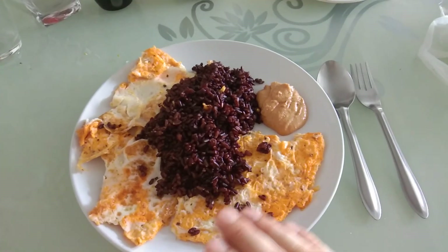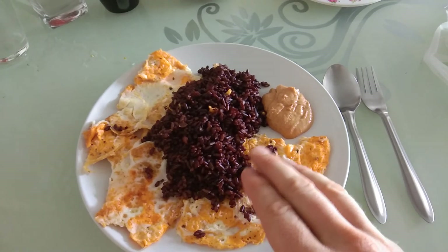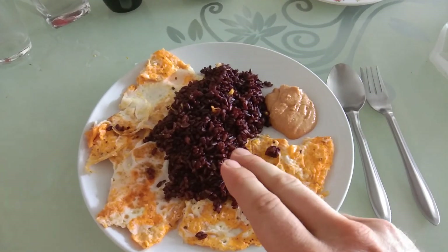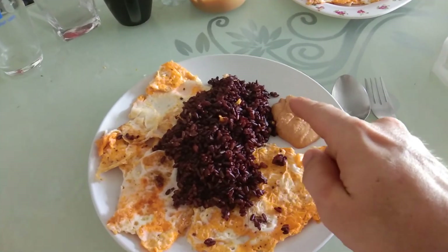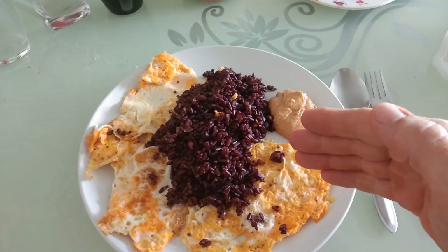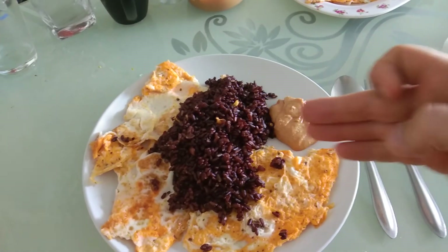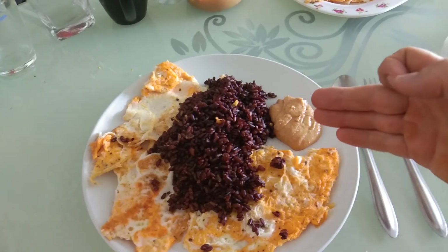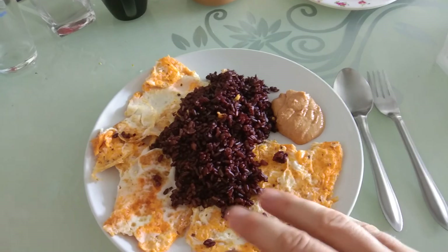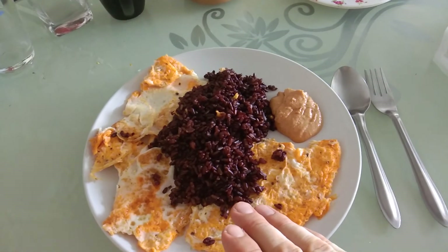Regarding the amount of food — five whole eggs — depending on how hard you train and what your training goals and body weight goals are, you will adjust the amount of rice accordingly and maybe the peanut butter. So if you wanted to lose weight, you would cut away some of the rice and also the peanut butter, because that's high calories. You don't want to cut away any eggs because it's super important to have a certain amount of protein in your diet.